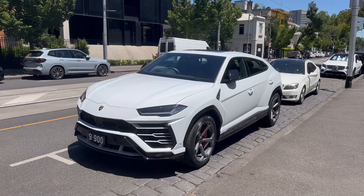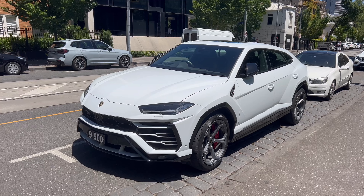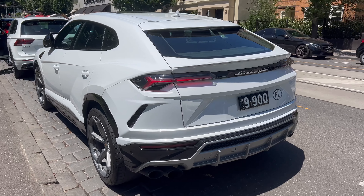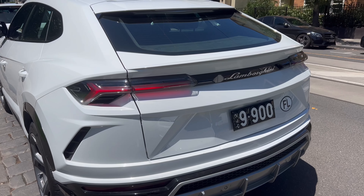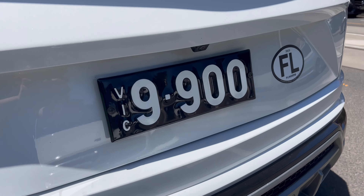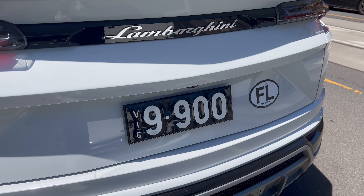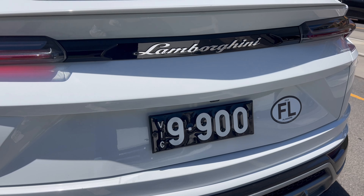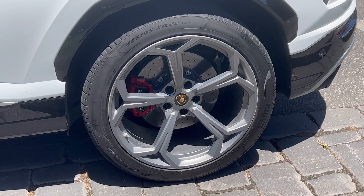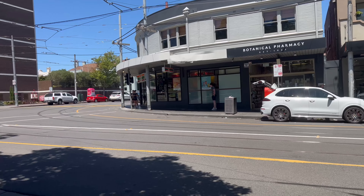Alright, so we've got our first spot — a white Urus with the number plate 9900. For those of you who don't live in Melbourne or know much about number plates, every number plate lower than 285,000 is considered heritage. The difference between a heritage number plate and a normal one is that they have a thicker font and they usually sell for more because they're considered rare.